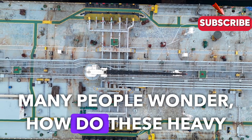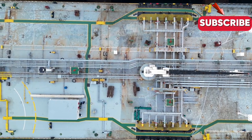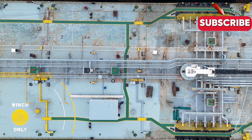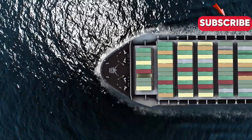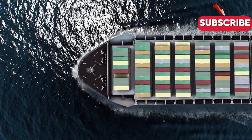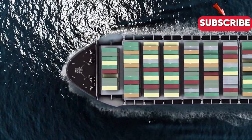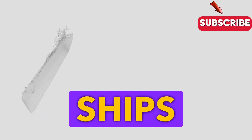Many people wonder: how do these heavy ships not just sink? It seems counterintuitive, right? We'll explore why understanding buoyancy and stability is key to solving this puzzle. Let's dive deep into the fascinating science behind why ships float.